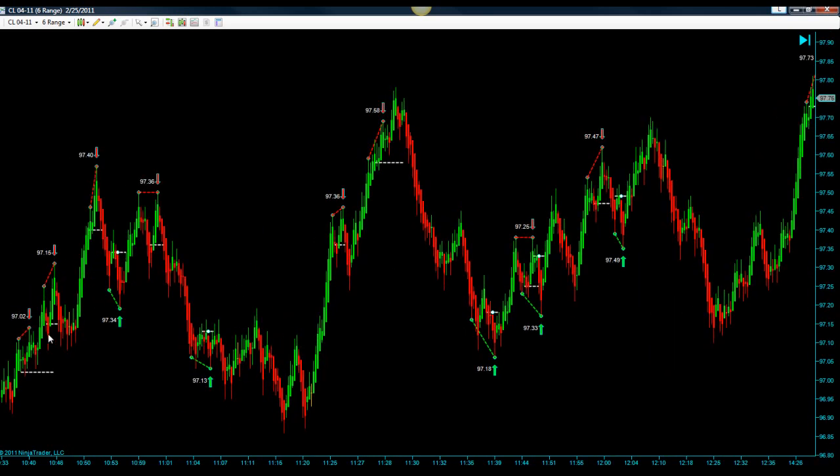Then we had an unfilled short, then another short that hit targets, another short that hit targets, a long that hit targets, and a short that hit targets. This is a stop here. Then a short that hit targets, and another short that hit targets — with the original entry it would have hit, or you could have gotten a better fill. Then we had a long that hit targets, a short that hit targets, a long that hit targets, then a short and a long. And that's basically it through the rest of the day.